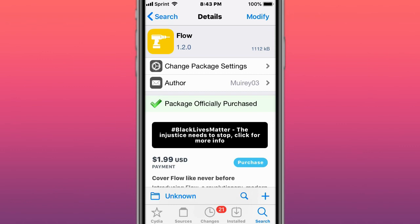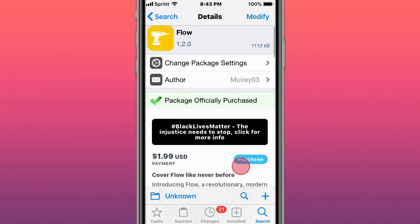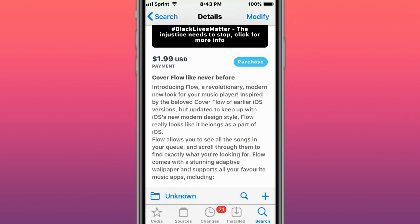The first tweak is called Flow, and cover Flow like never before. It's a revolutionary, modern new look to your music player, inspired by the beloved cover Flow of earlier iOS versions, but updated to keep up with iOS news and modern design style. It really looks like it belongs as part of iOS.